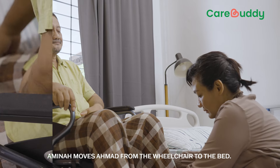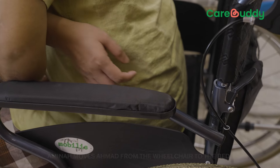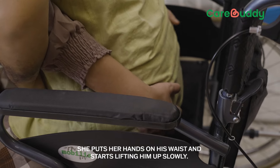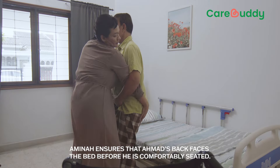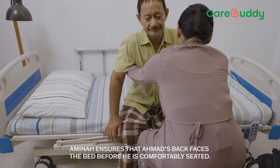Amina moves Ahmad from the wheelchair to the bed. She puts her hands on his waist and starts lifting him up slowly. Amina ensures that Ahmad's back faces the bed before he's comfortably seated.